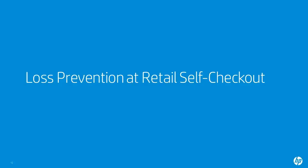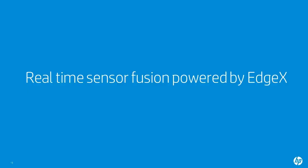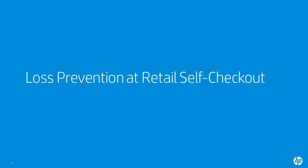Hi everyone, and welcome to the demo presented by HP, Intel, and IO Tech. In this demo, we showcase a loss prevention use case at a retail self-checkout. This demo shows real-time sensor fusion, powered by seamless data injection via the EdgeX framework, and we create actionable insights right there on site at the edge. So let's take a look.